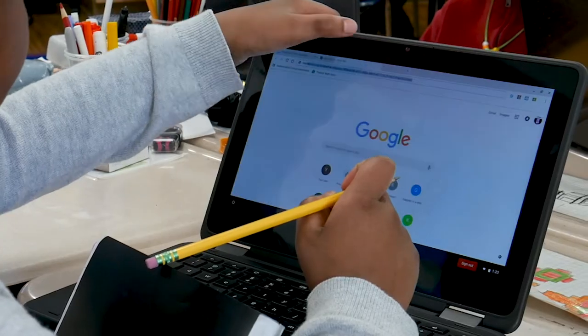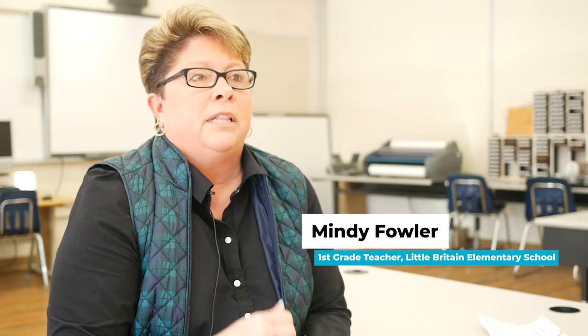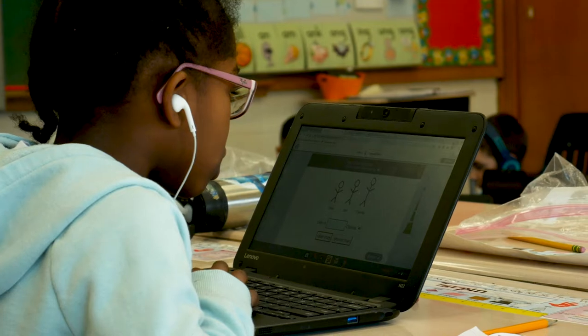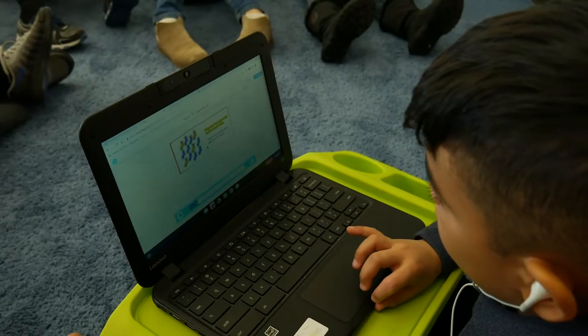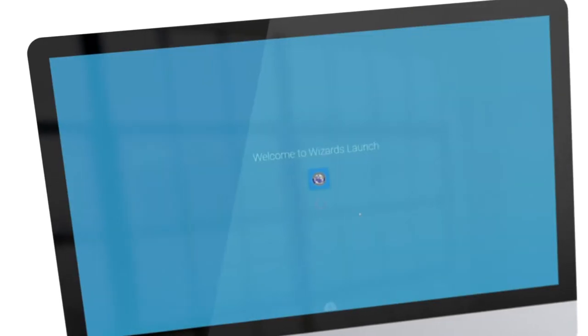We're using technology not only for instruction but allowing students to work on a variety of different projects. My students are completely independent — they know just to go get their computer and they know their assignments on Edgenuity, for example. Every child now has access to every app available through Wizard Launch, whether they're at home or at school.